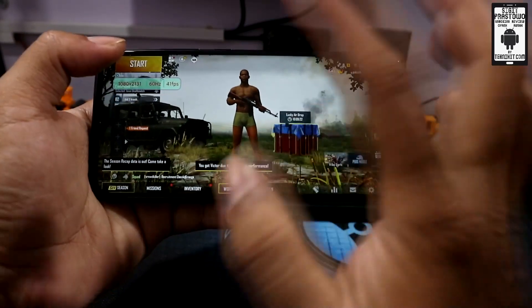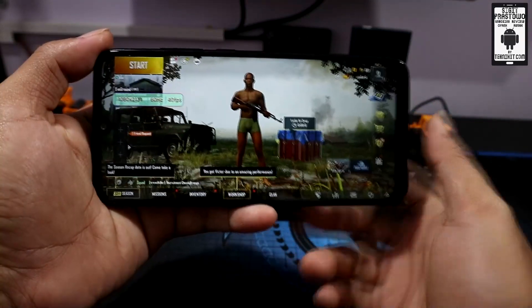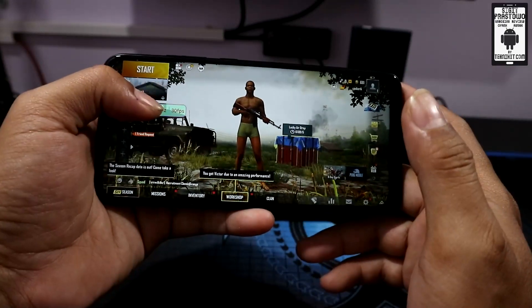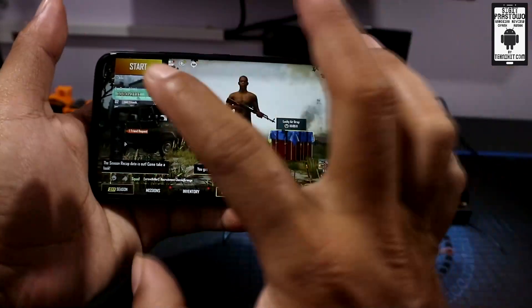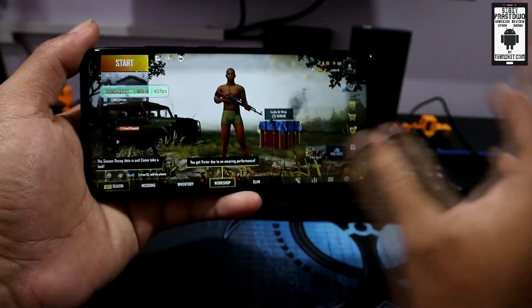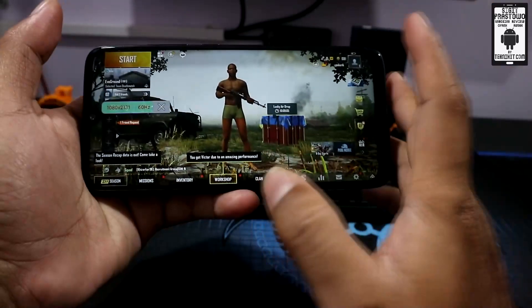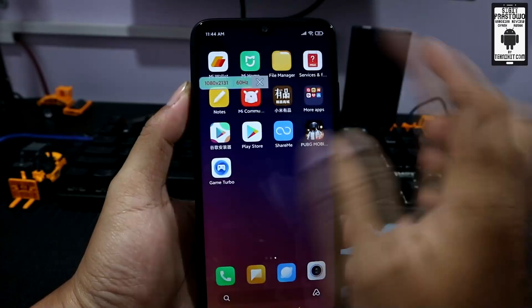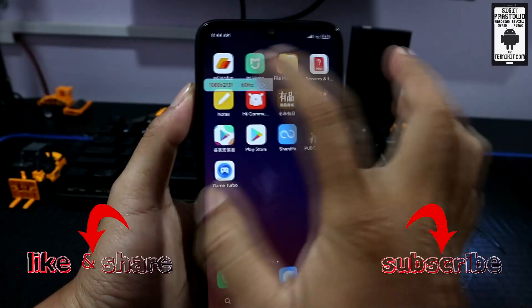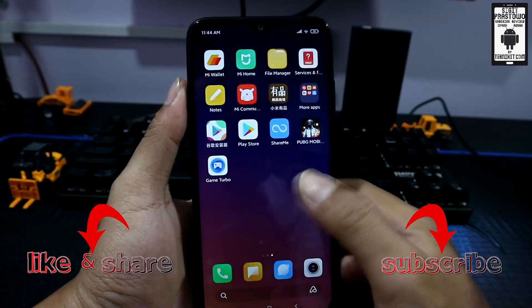Ini mungkin sangat berguna buat kalian yang saat ini lagi cari cara untuk menampilkan fps game di smartphone Xiaomi MIUI 11. Caranya seperti ini, nggak perlu root, nggak perlu unlock bootloader, ini sudah bawaan dari MIUI 11-nya. Untuk menutupnya kalian bisa tap jendelanya, kemudian ada tanda close silang, kalian tap saja untuk menghilangkan.